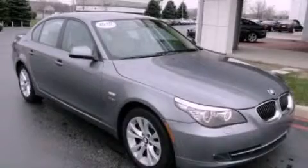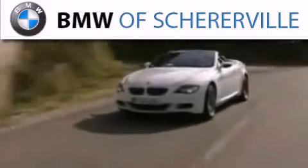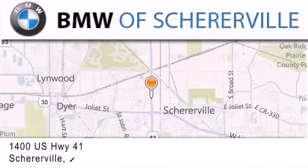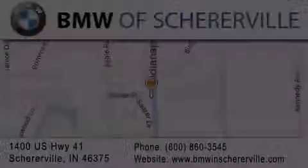Contact us today to arrange your test drive. Thank you for considering BMW Sherreerville for your next luxury vehicle. If you have any questions, please visit our website, give us a call, or stop by our dealership located at 1400 US Highway 41 in Sherreerville. We'll see you next time. Bye.